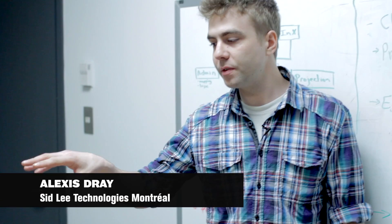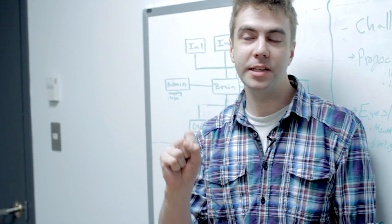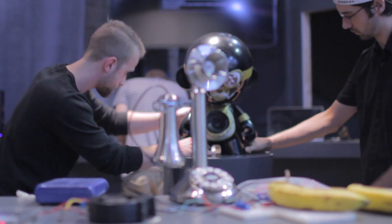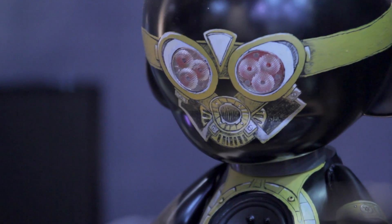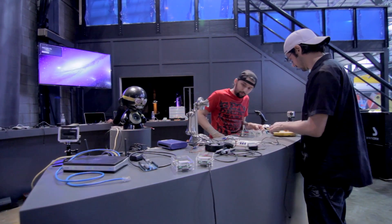The idea of using ordinary things like bananas to control the robot is to really engage our audience. So once we get that dialogue, we hope that people will be interested in saying, okay, so what does it do? And what it does is not just move the robot — what it can do is actually really flexible.